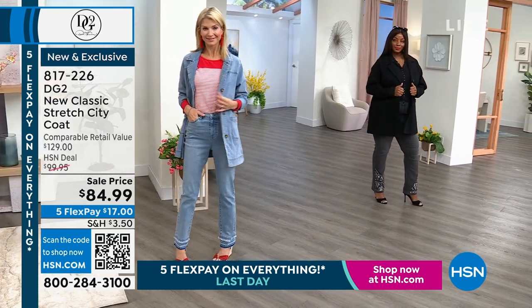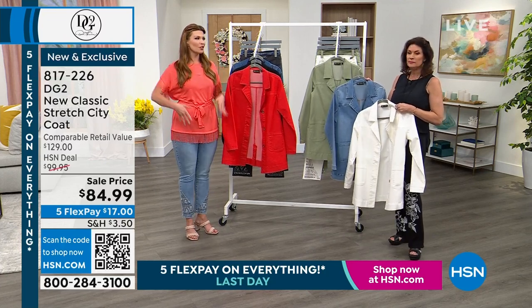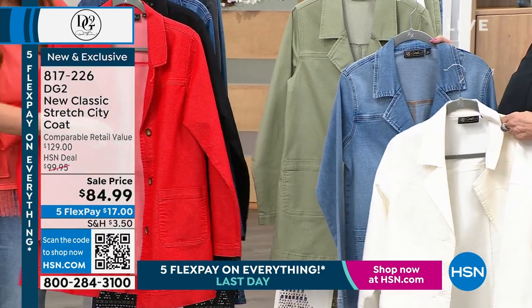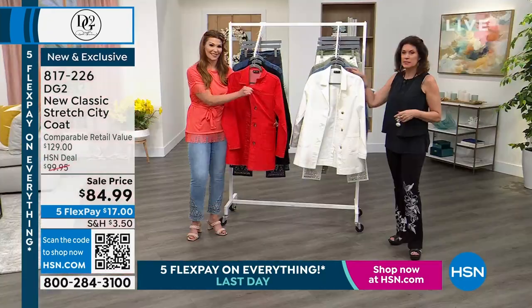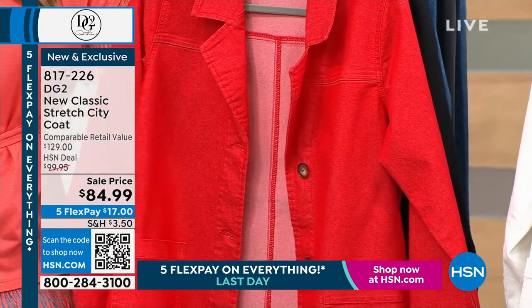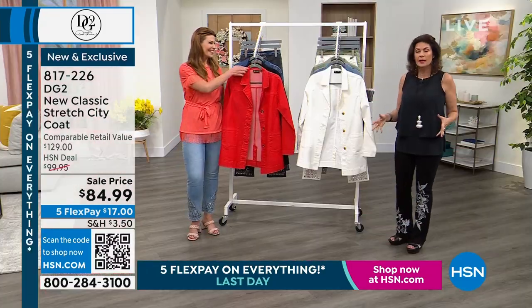It kind of replaces a blazer — we're seeing a big blazer trend with boyfriend blazers that are a little longer and semi-fitted, and this looks like that but it's a true stretch denim jacket. I like the length because a lot of times if it's cold enough to wear a jacket, you walk into a restaurant or a movie theater and if you're in a longer coat you have to take it off.